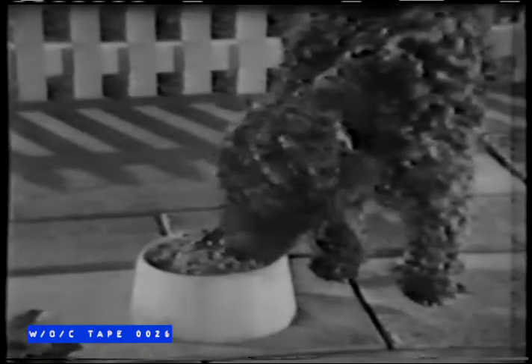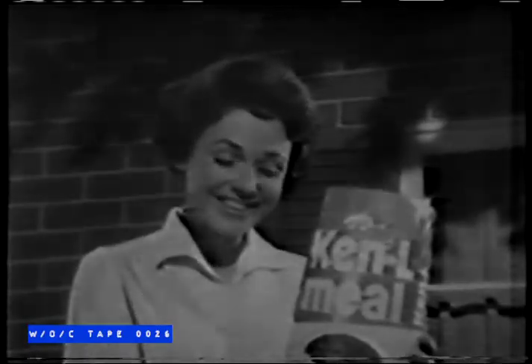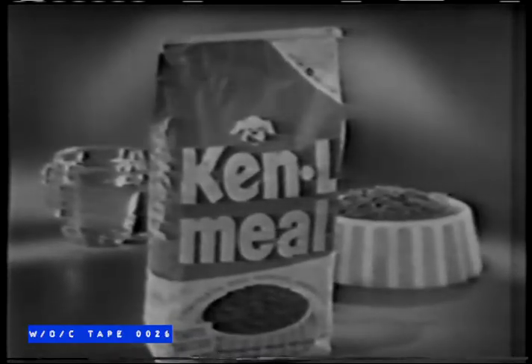Come and get it. Get protein and energy in every bite — the concentrated goodness of Kennel Meal. And what about the dog in your life? Is he as healthy and happy as you can make him? Do you feed him Kennel Meal? New, concentrated Kennel Meal.